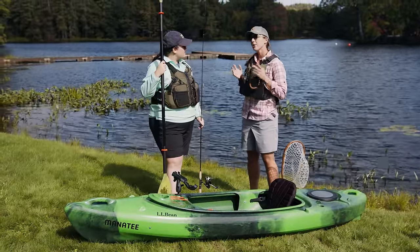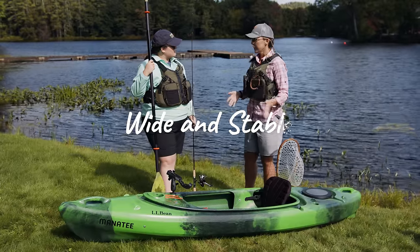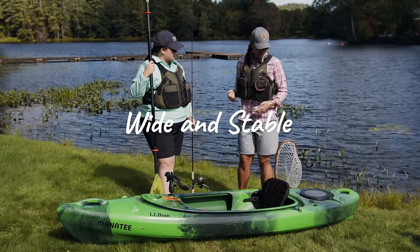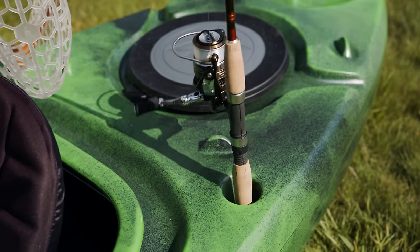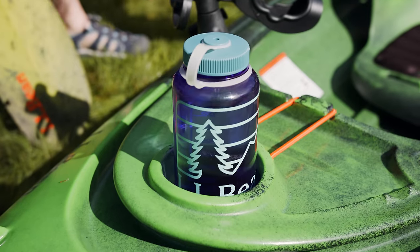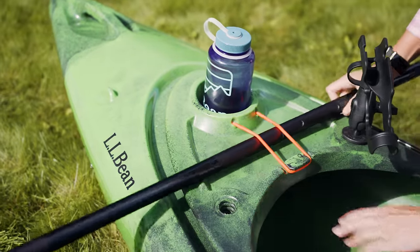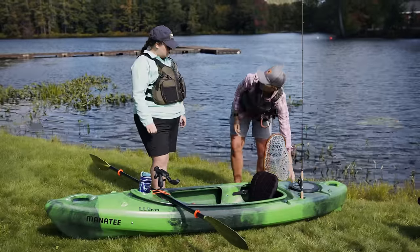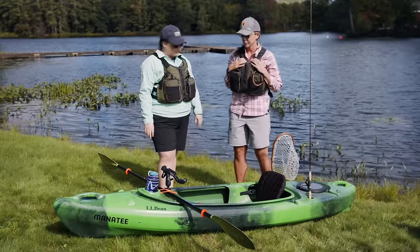You can fish out of any kayak, but this is a great beginner kayak. It's wide, which makes it more stable, and it's got amenities like built-in fishing rod holders, a cup holder, and a spot to put your paddle for when you're fishing. It also has a latch back here for extra gear.